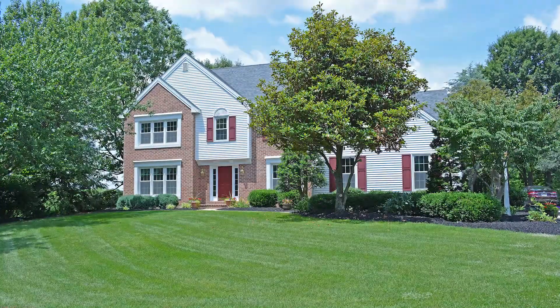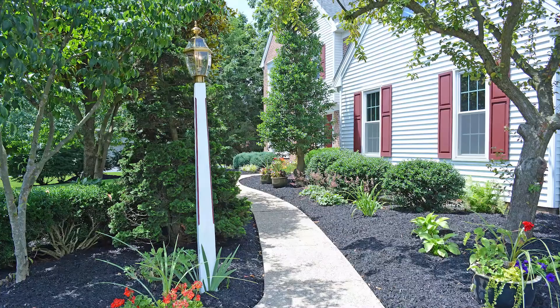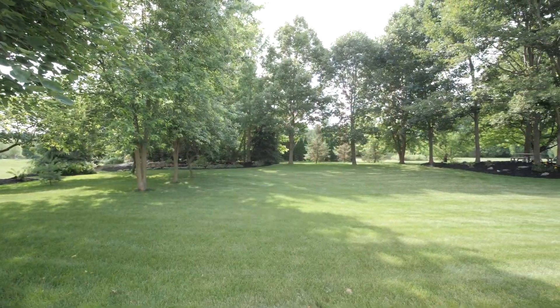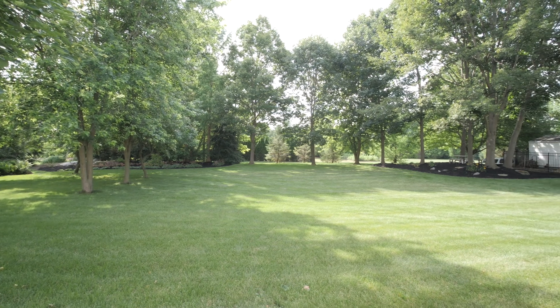Hi, I'm Marian Rutt, listing agent for 228 Buckfield Drive in Mannheim Township. Welcome to this lovely move-in ready two-story home. You will enjoy the beautiful backyard with trees providing peaceful relaxation.